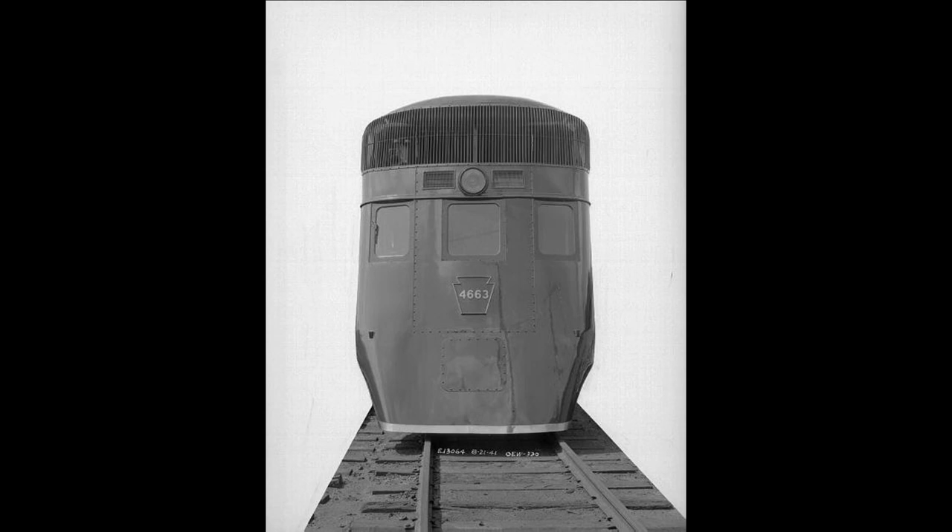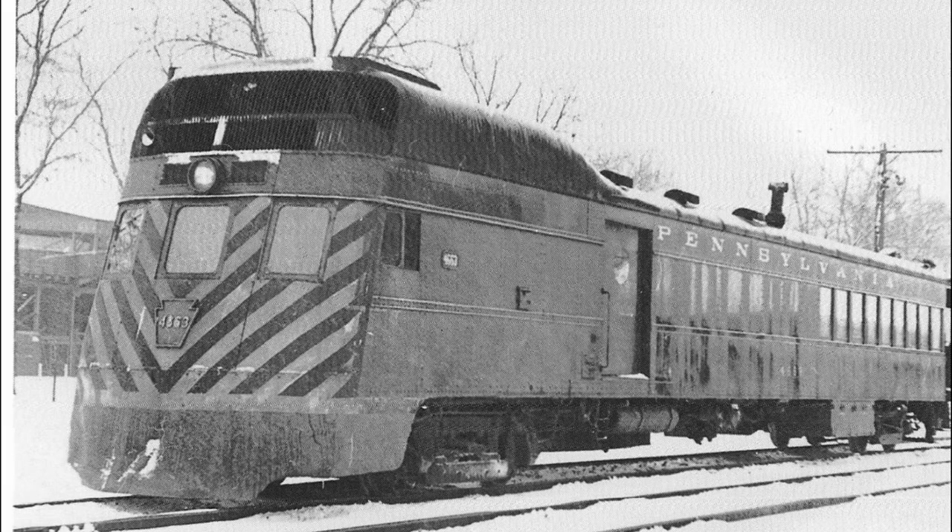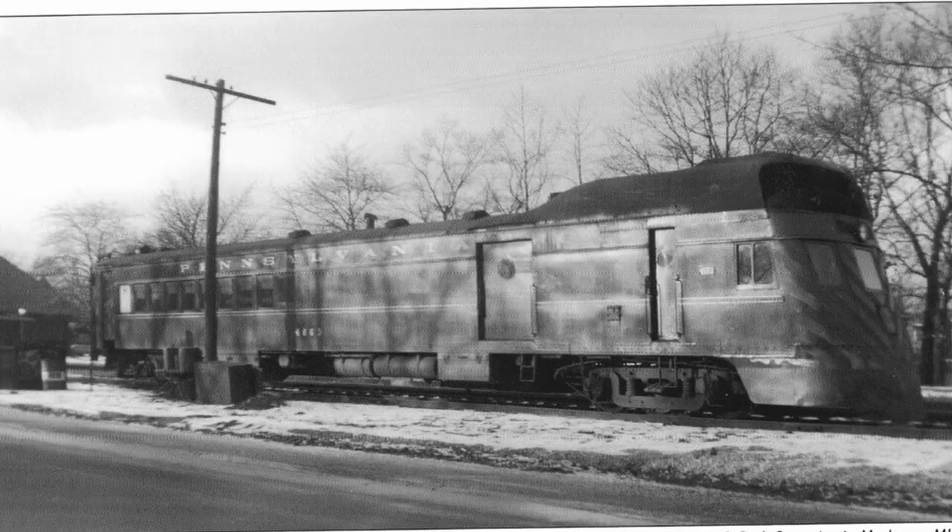It was later refitted with a Hamilton 68 SA engine in 1944 and continued to serve the branch lines of the system with a new shovelnose design on its front, although the B end of the railcar remained un-streamlined. The railcar was then spotted a few years later with safety stripes on the front on the Grand Rapids local, as it tended to stay within the Michigan region in its streamlined form.